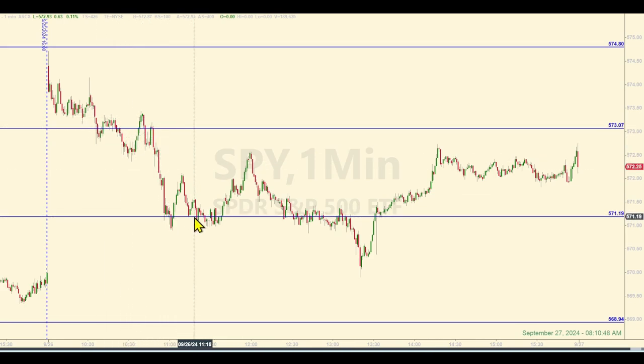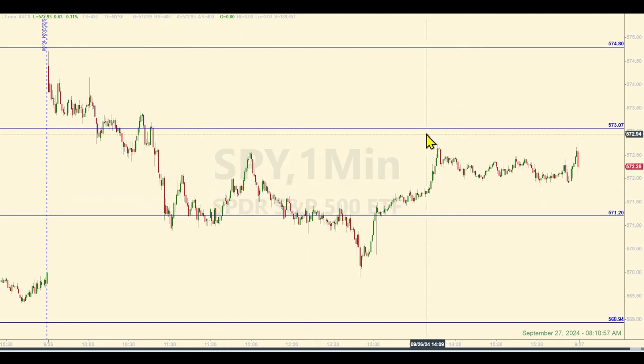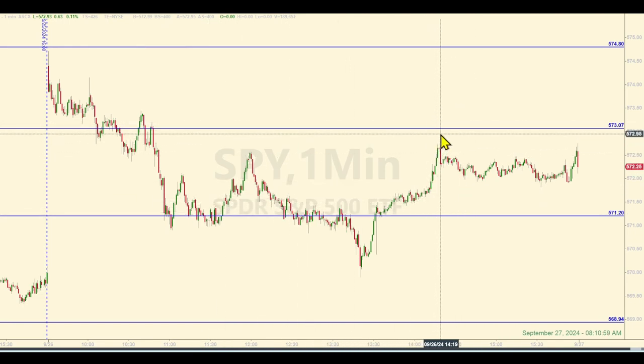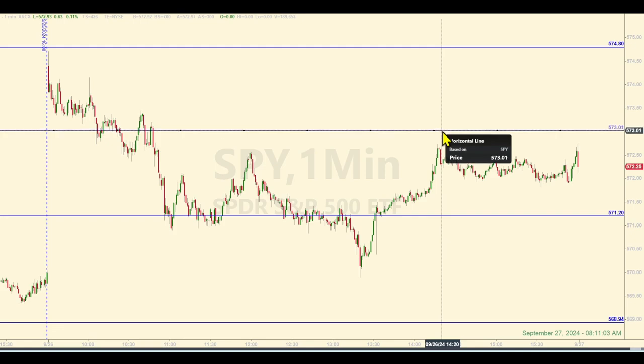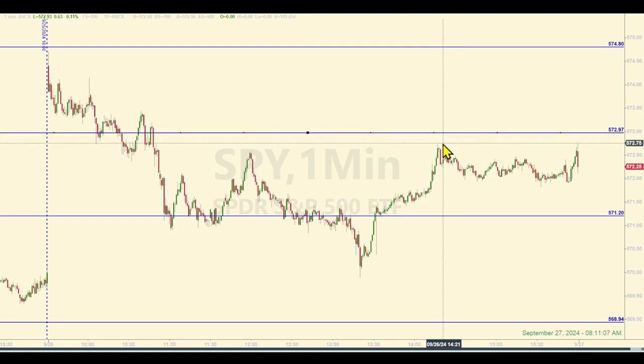At 571.19 — I think I actually had mine at 571.20 — somewhere in that neighborhood was a long trade, and they bounced. That's your one base hit. You really don't mess with these levels. It never got high enough for a short trade on a recycle. 573.02 would become roughly 572.97 — that's where you would have gone short if they got back up there, but they never did.